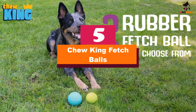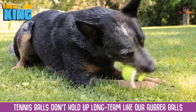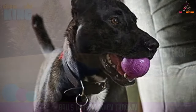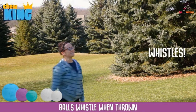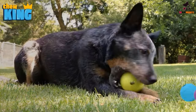Starting at number 5, we have the Chew King Fetch Balls. Whether your dog likes chewing on toys or playing fetch or both, these rubber balls will hold up to even the toughest play styles. We were extremely impressed with their durability — they barely had any marks on them after several weeks of use, and our dogs loved chasing them around the yard and chewing on the rubbery material.